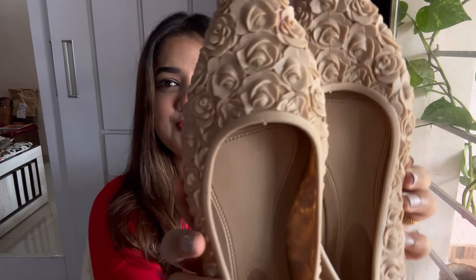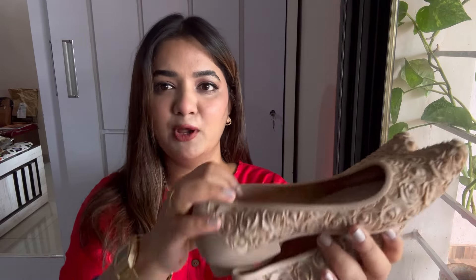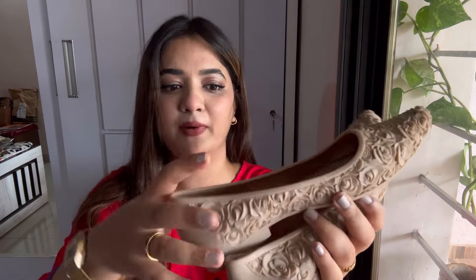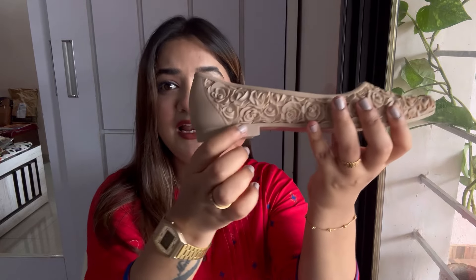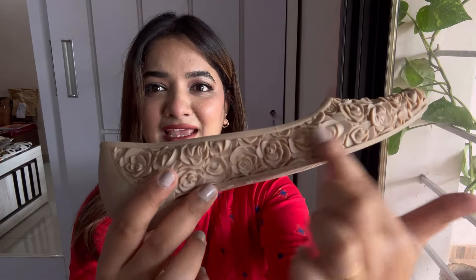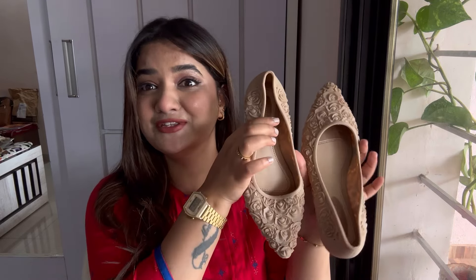The second footwear are these beige shoes with roses on them. I think these are great for rainy season because they are made of full rubber. They had a lot of color options and are very comfortable with a little heel. The roses look so pretty. These cost me just ₹292 — Meesho is just unbelievable!